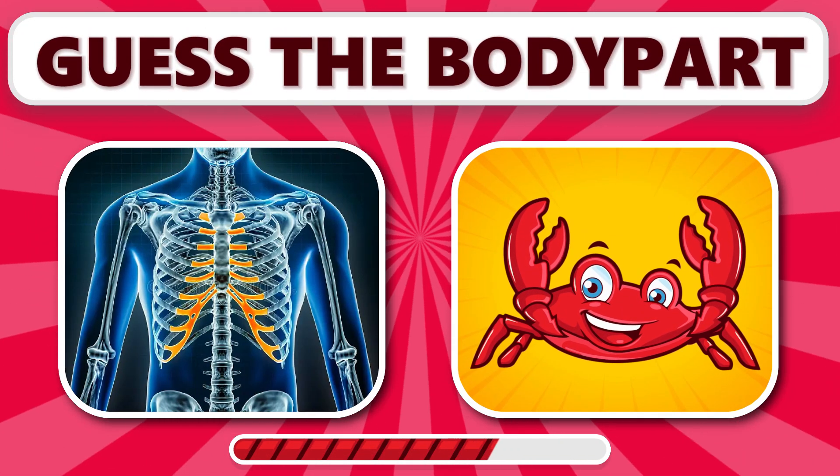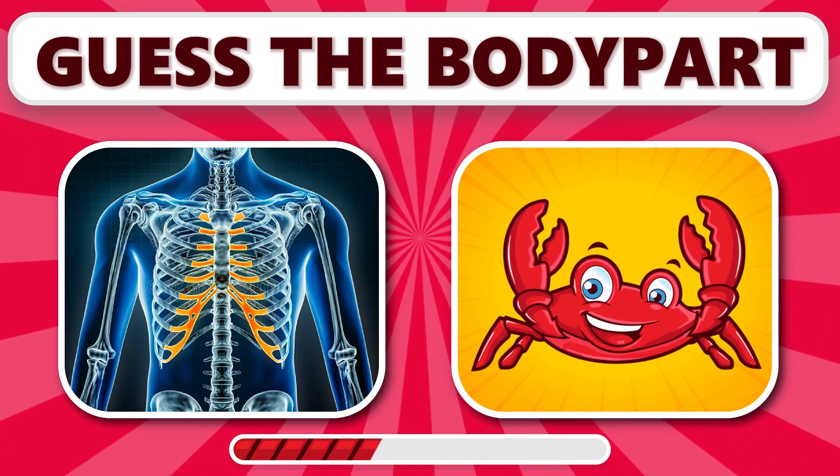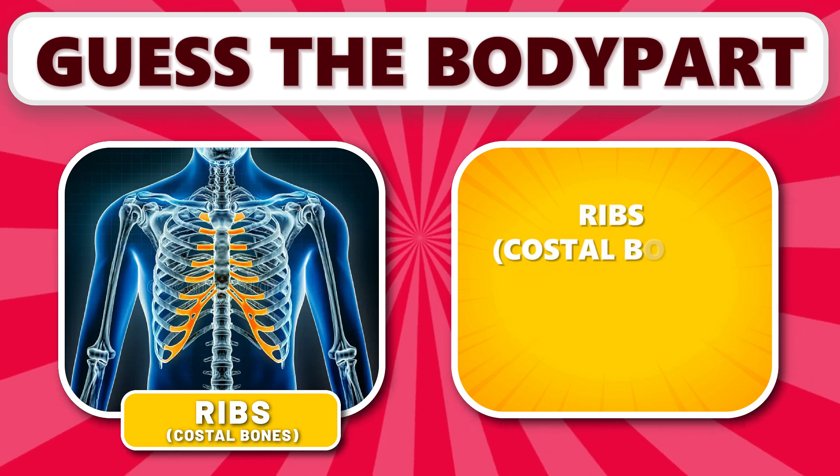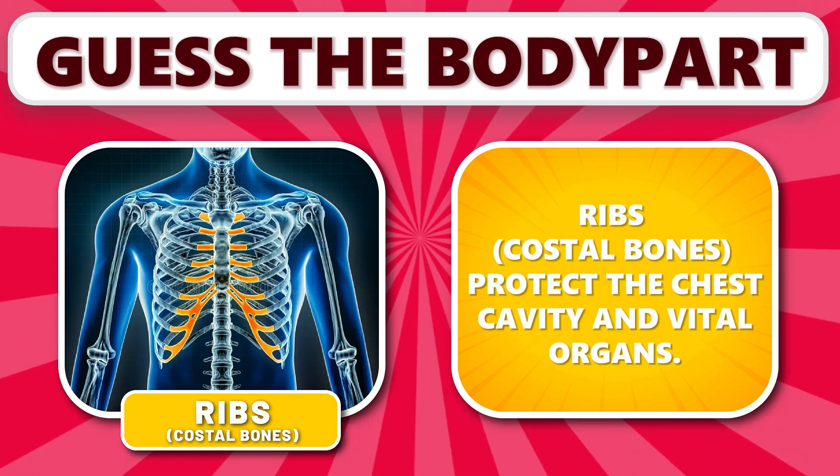What about this one? It's ribs. Ribs, or costal bones, protect the chest cavity and vital organs.